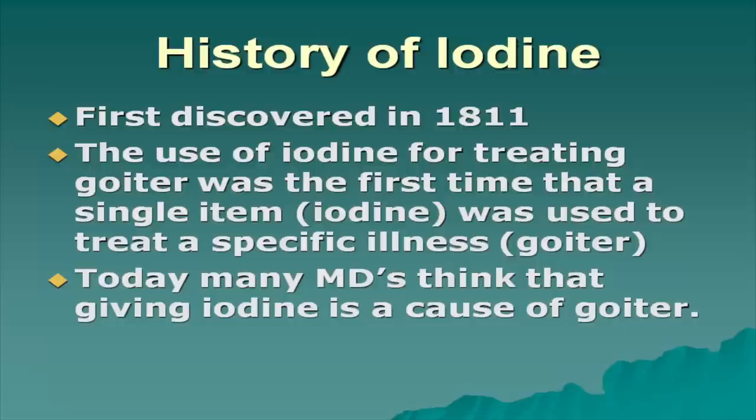The use of iodine for treatment of goiter was the first time that a single item — iodine — was used to treat a specific illness: goiter. In today's world, many doctors think that iodine is a cause of goiter, but we discovered iodine to treat goiter, not to induce goiter.